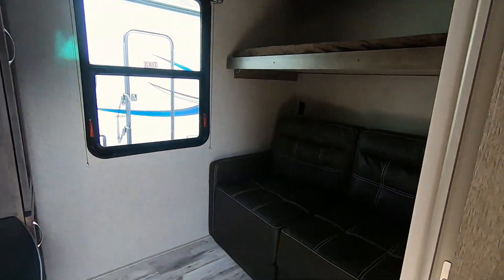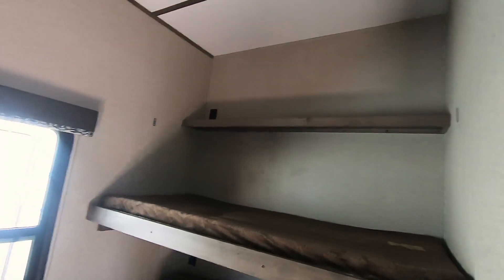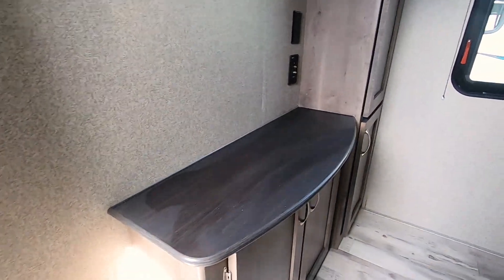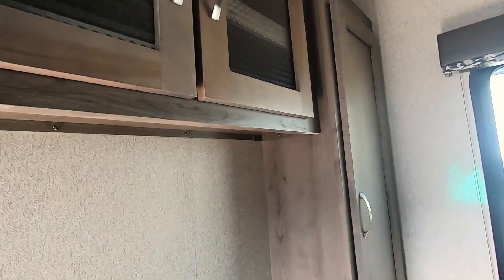Inside, we have another tri-fold sofa with a bunk bed over the top. Nice shelving with outlets and a place for a TV and a place for the kids' stuff. Lots of storage.